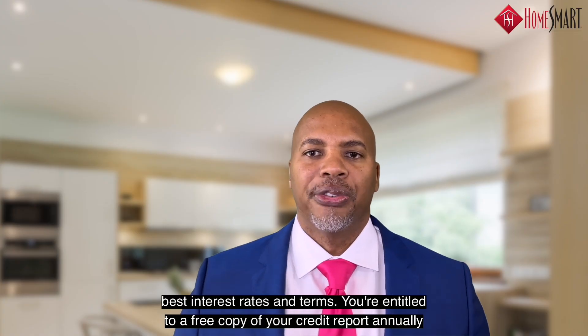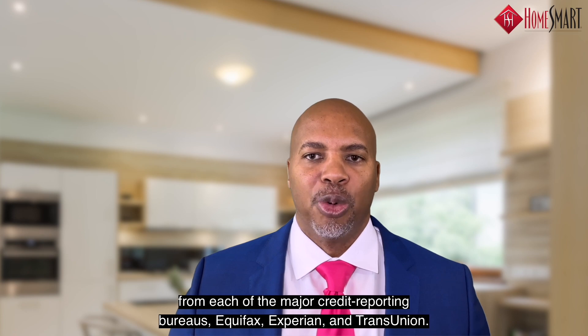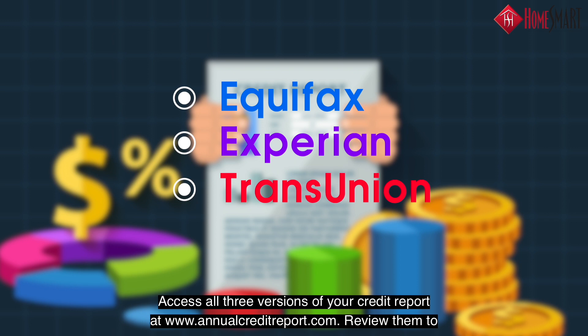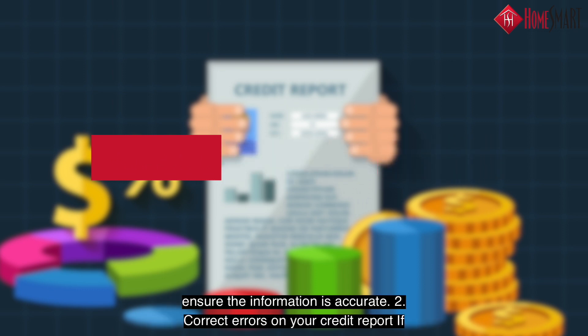You're entitled to a free copy of your credit report annually from each of the major credit reporting bureaus — Equifax, Experian, and TransUnion. Access all three versions of your credit report at annualcreditreport.com. Review them to ensure that the information is accurate.